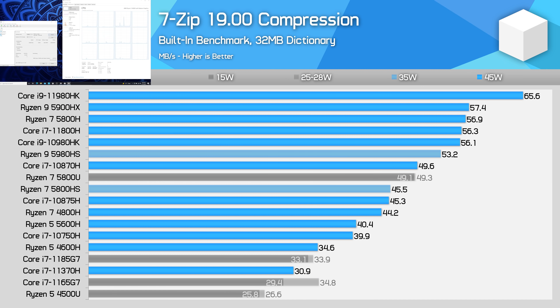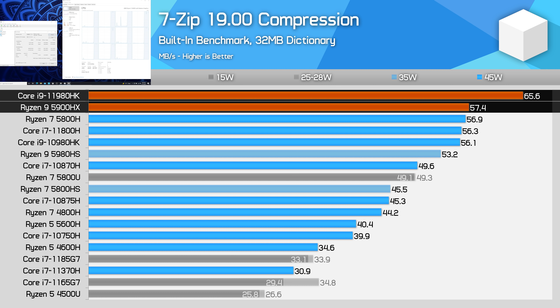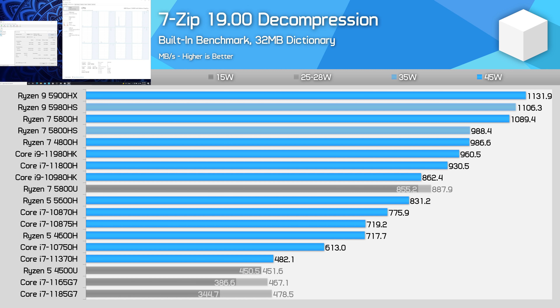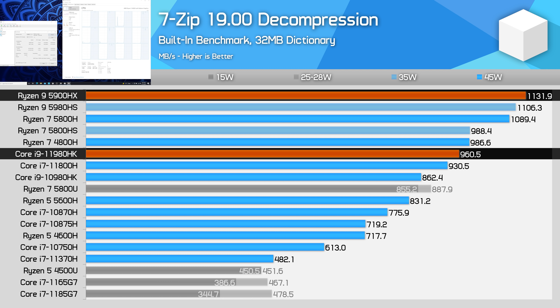In 7-zip compression, the clear winner is the Core i9-11980HK, similar to the previous Excel test. The Core i9 part performs strongly here with a 14% performance advantage over the Ryzen 9 5900HX. AMD's current generation parts are more in line with Intel's 10th generation in this workload. However, that flips entirely when looking at decompression — the 11980HK is 15% slower than the Ryzen 9 5900HX, and only a few percent ahead of the i7-11800H. AMD processors are extremely strong at decompression workloads and have been for some time now.